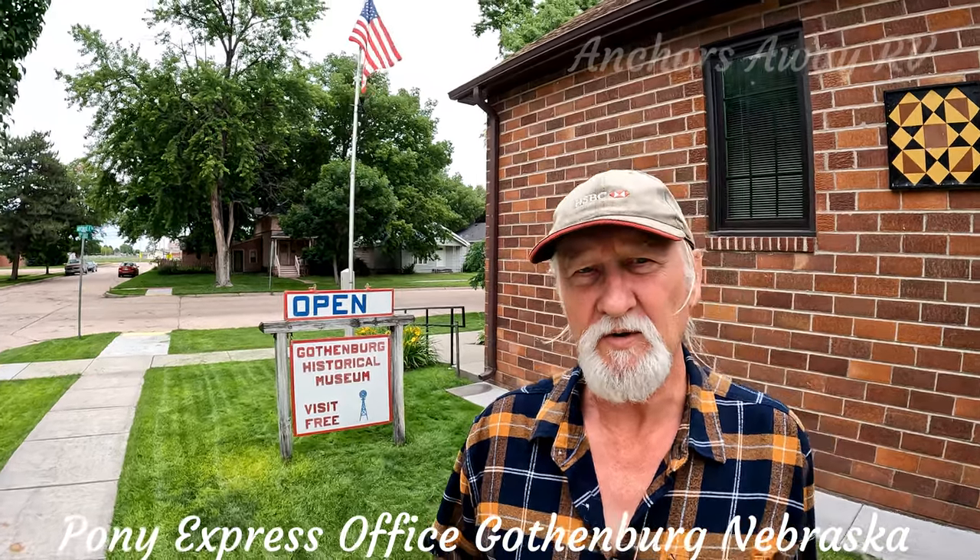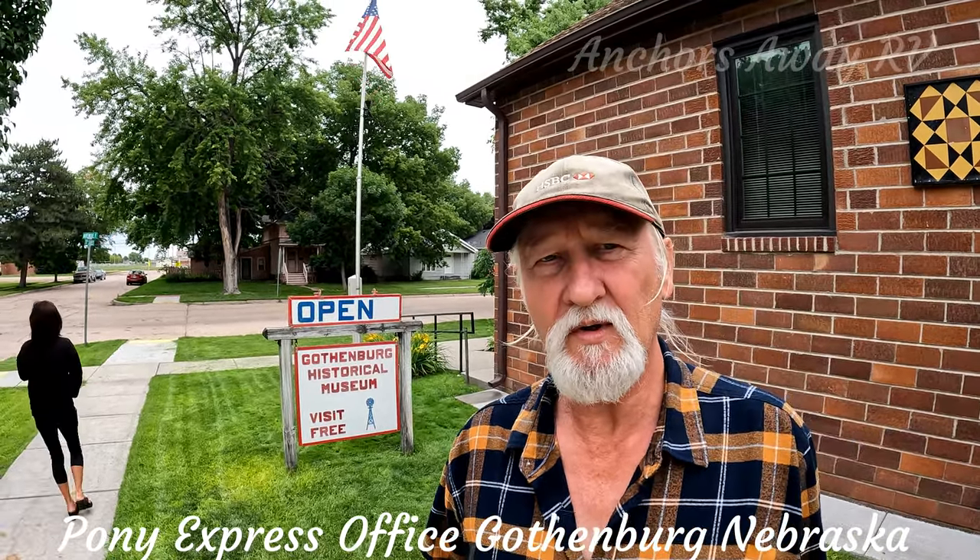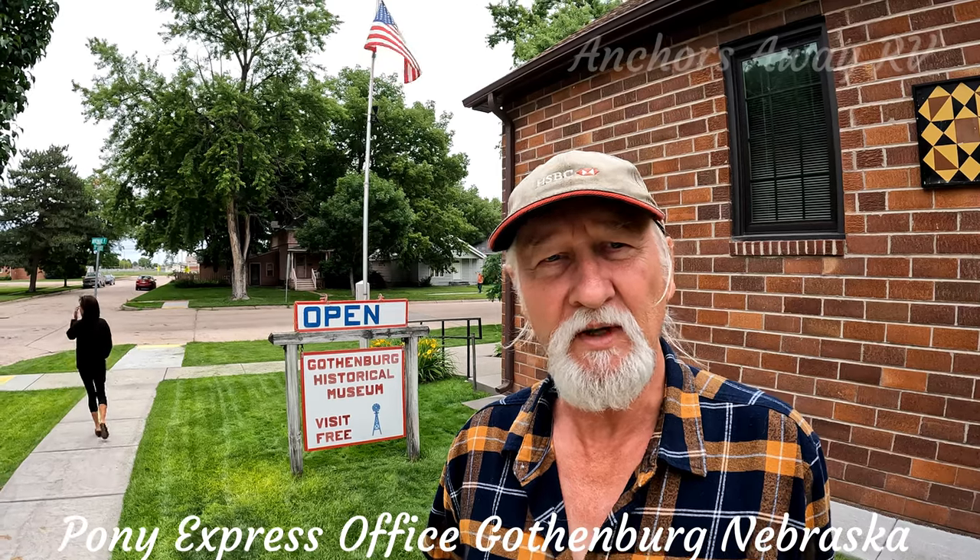Straight over the road from the Pony Express office is the Gothenburg Historical Museum, and that's free as well. So we're going to go and have a quick look at that.